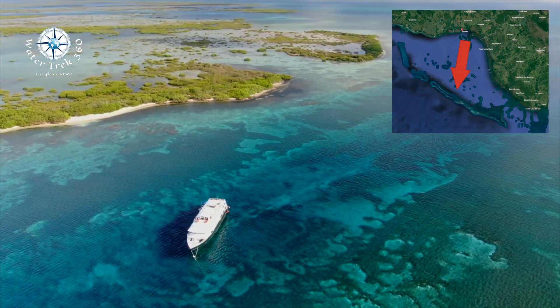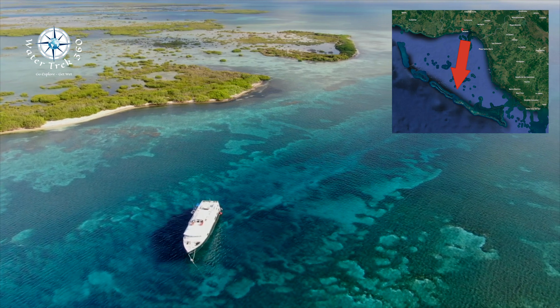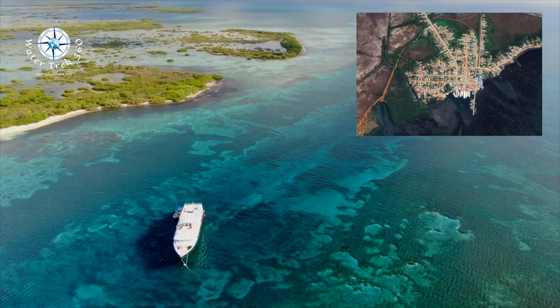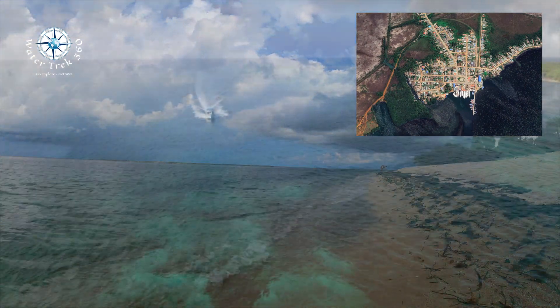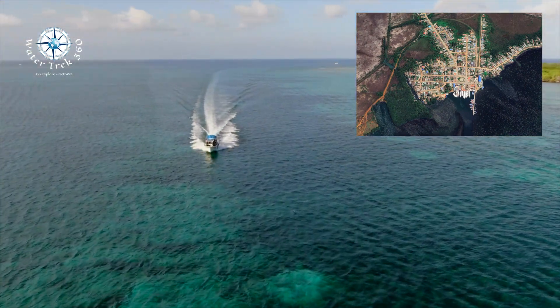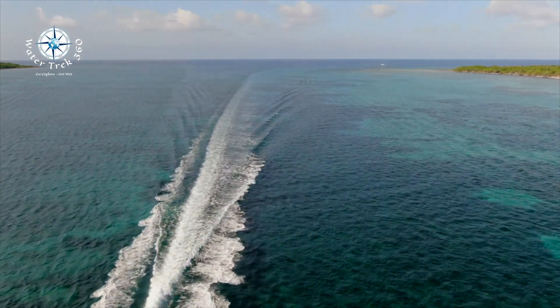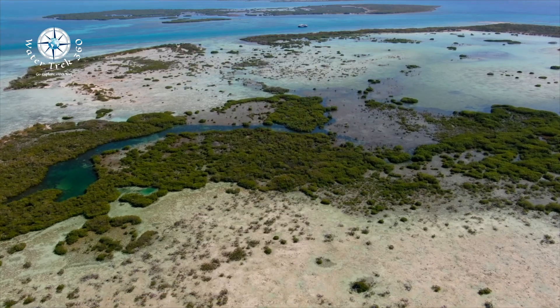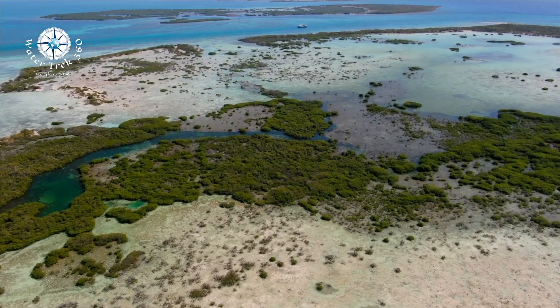It is remote, some 60 miles out from our departure port of Jucaro on the southern coast of Cuba. Please pardon my mispronunciation of Jucaro in some of the clips. It is roughly a five and a half to six hour boat ride. We left at night and arrived for our daily dose of four dives per day, with two on the last day.